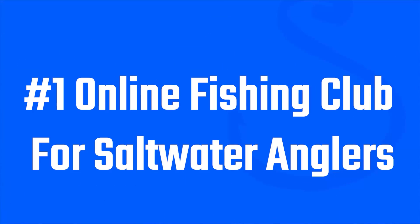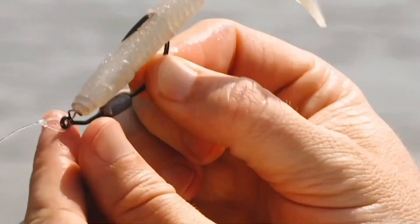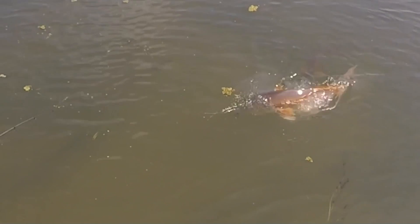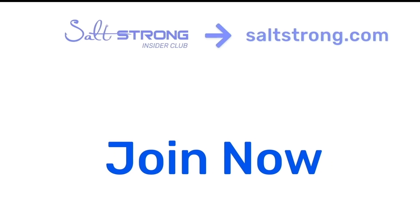If you're new to Salt Strong, just know we're the best inshore fishing club that teaches you how to catch more redfish, sea trout, snook, and flounder. You save a ton of money on your tackle and you meet a lot of awesome new fishing friends. To learn more, head over to saltstrong.com and we will see you in the Insider Family soon.